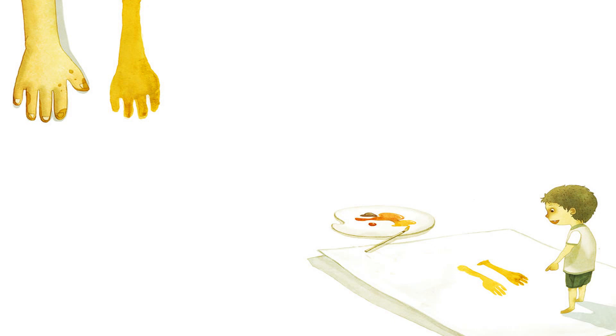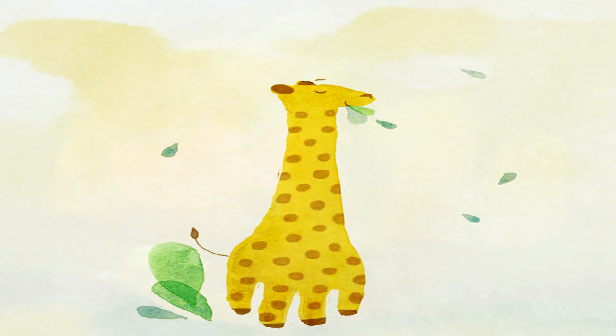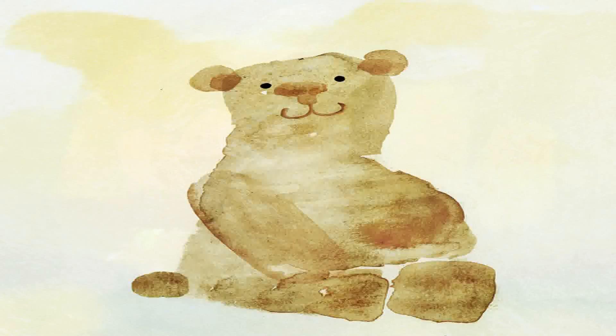Teo makes two more yellow marks with his hand and his arm, then adds orange dots to them. Look, a giraffe! Next, Teo paints his foot brown and steps on the paper. He draws a few lines. How cool — an adorable bear appears!